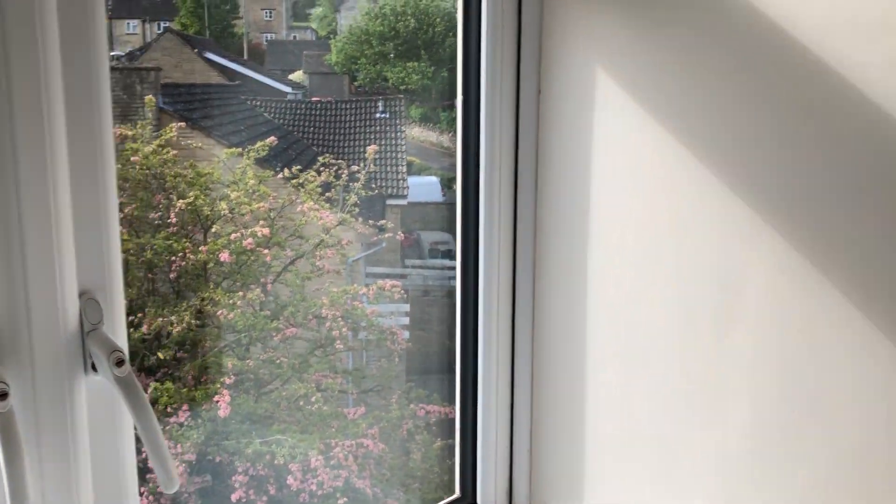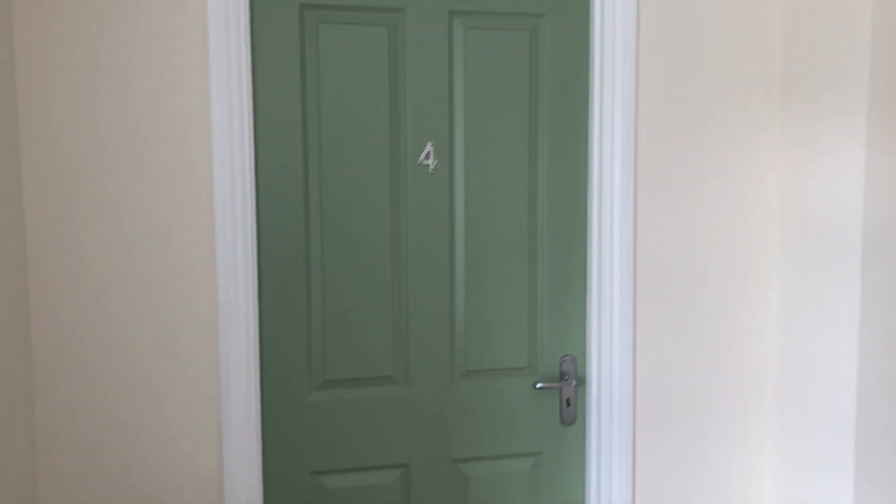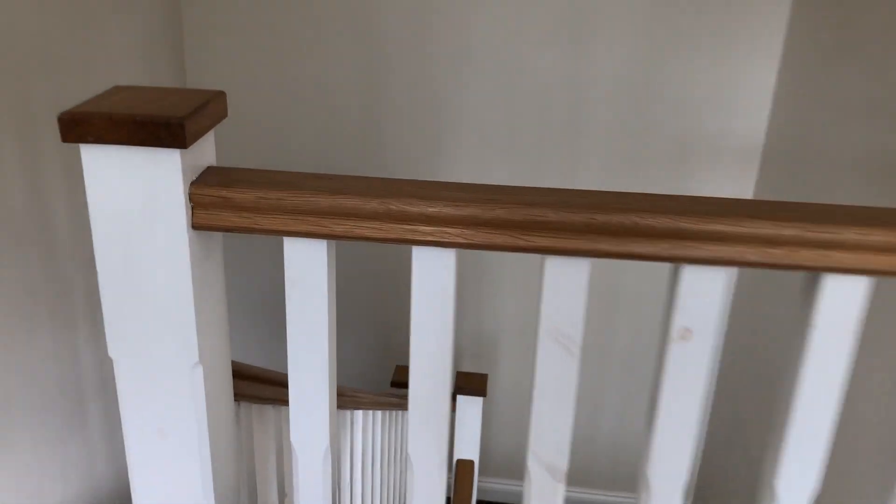Welcome to apartment 4 Avon World — a lovely conversion which was finished a couple of years ago. You're right at the top but over three floors. It's really interesting. Come on in.